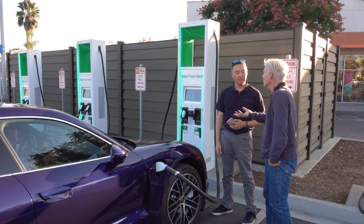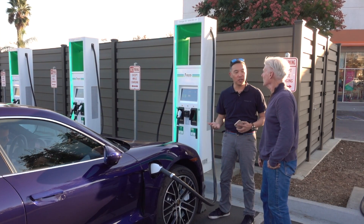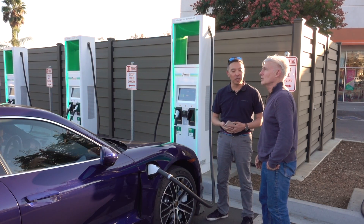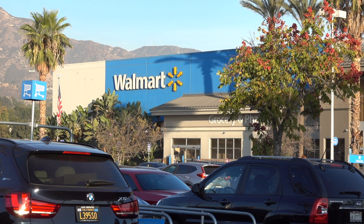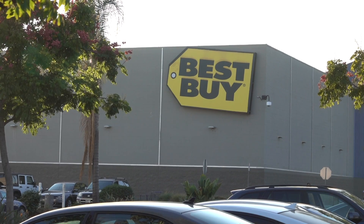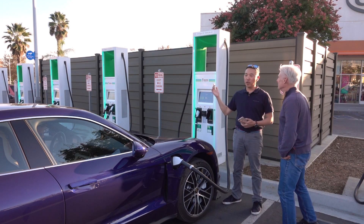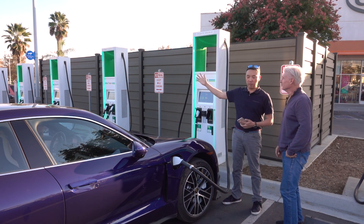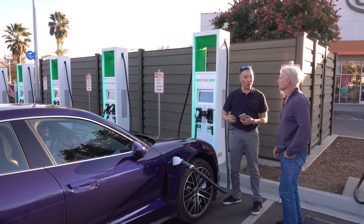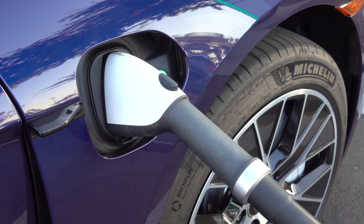Most people are going to charge at home. This is primarily for destination charging. We're by one of California's busiest freeways — the 101's really close by, and the 5. And there's an Ulta and a Best Buy. The idea is, if you're coming from 150–180 miles south or north and going the other way, this is the spot where you'd fill up.